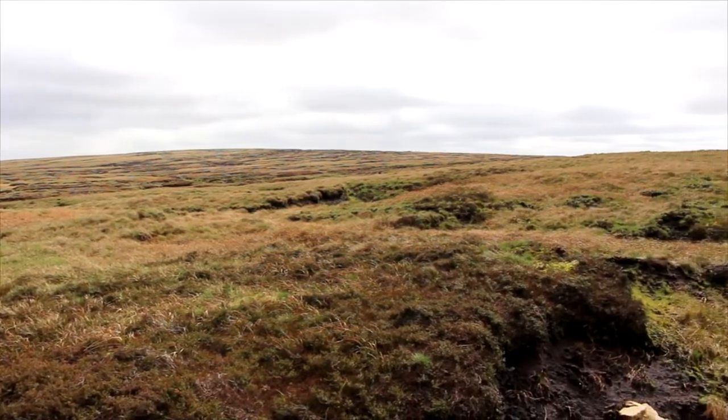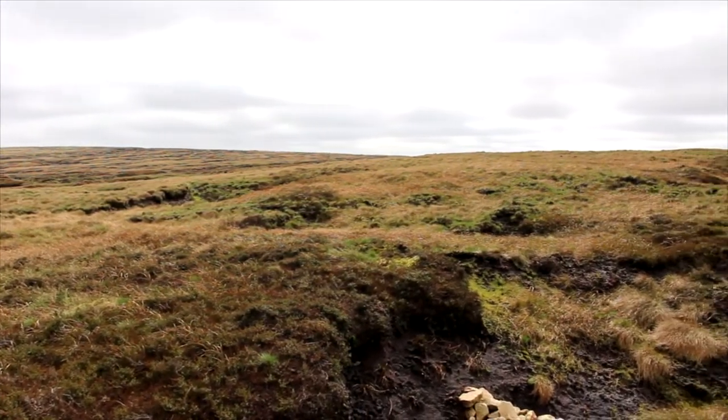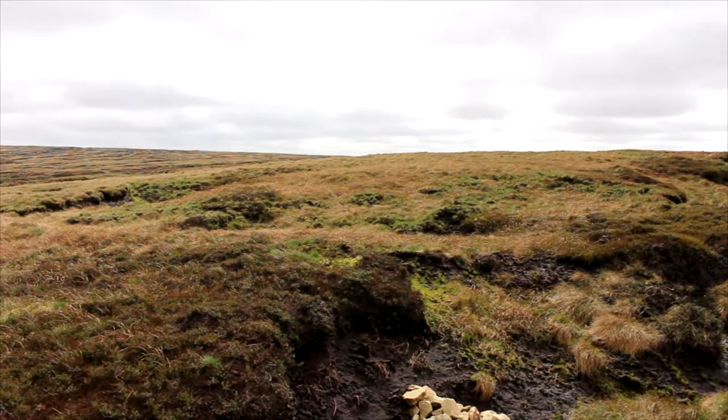Over time, accelerated erosion creates big deep gullies which is not good for the health of the moorland. We're trying to block up some of these gullies. We want to keep the water and the peat up here on the moorlands, and that's really important for drinking water and for the habitat.